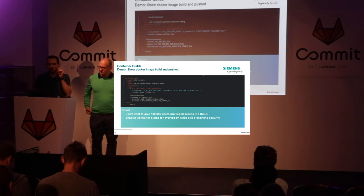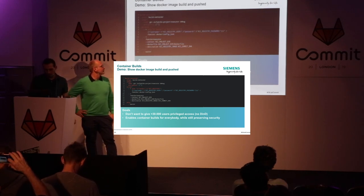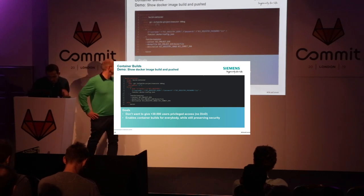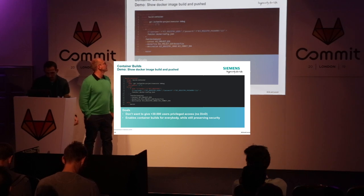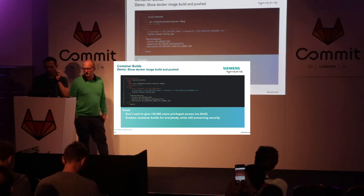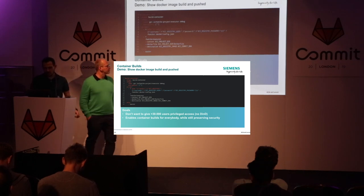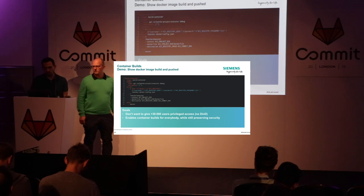The next step: container builds. Kubernetes is getting more and more important these days, and that's why we also want to build containers in our CI job. Because your runner might be on Kubernetes itself, how are you going to build containers in containers without giving users privileges? You can use Kaniko, which is an open source project — you just define your Dockerfile and push it directly to the GitLab container registry. That way builds are done in user space, and you don't need to give 30,000 people privileged access to your runner, enabling builds for everybody on the platform.